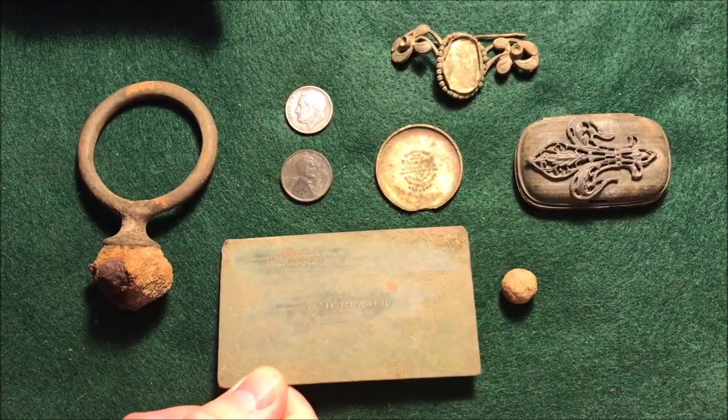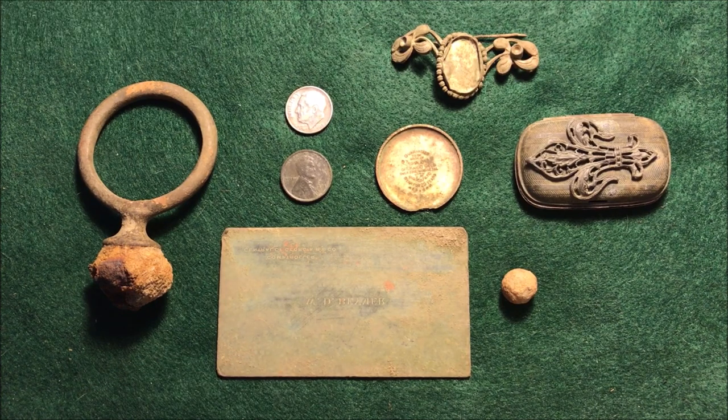Anyway, I hope you guys are getting out and enjoying some metal detecting this summer. It's been an awfully hot summer here in Georgia — I can't wait until the temps start cooling off and we get a little more rain to liven up the ground. Thanks for watching everyone — hope to see you again soon.